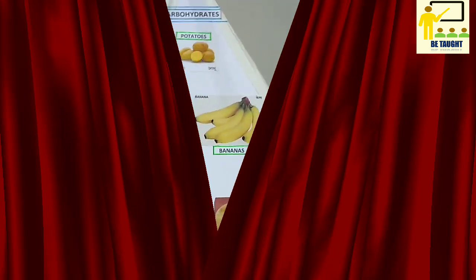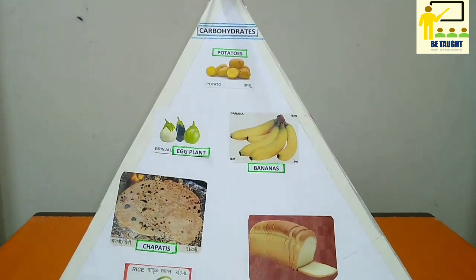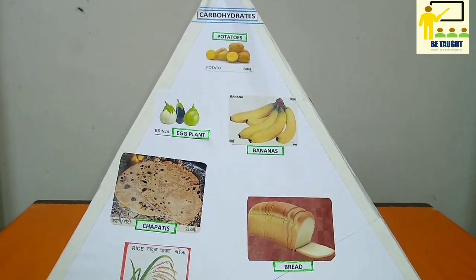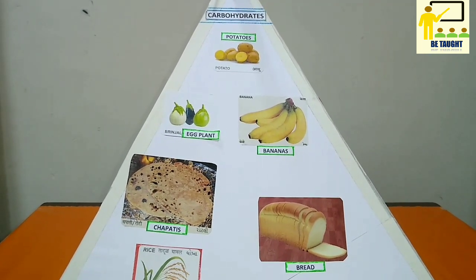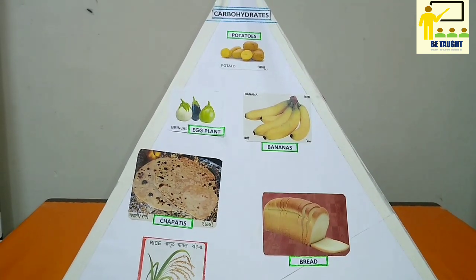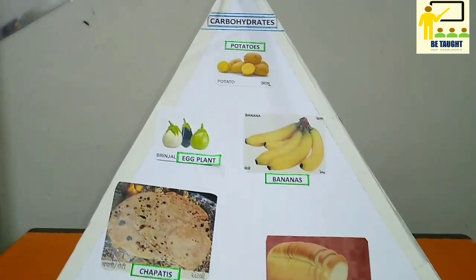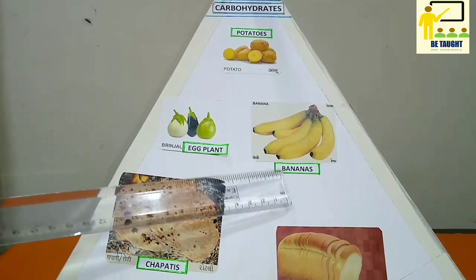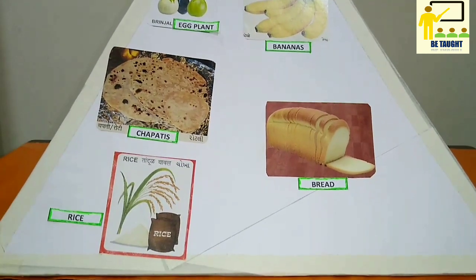The next constituent is carbohydrates. Carbohydrates provide energy for the body for growth and activity, and are needed for the proper utilization of other nutrients, especially proteins. The food items which help us to give carbohydrates are potatoes, eggplant (also known as brinjal), bananas, chapatis, bread, and rice.